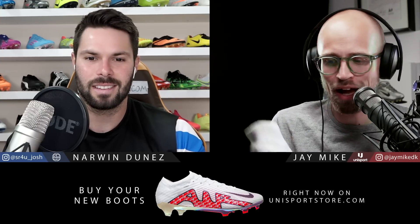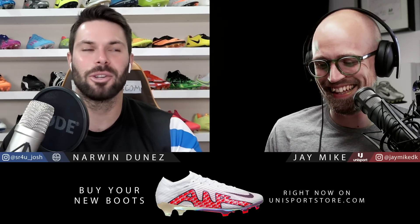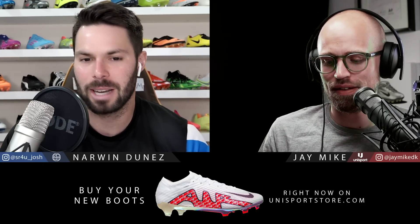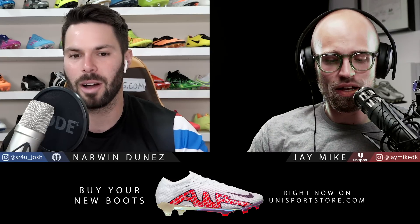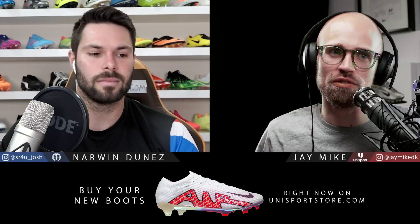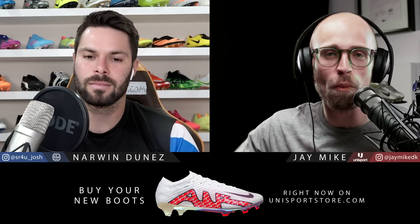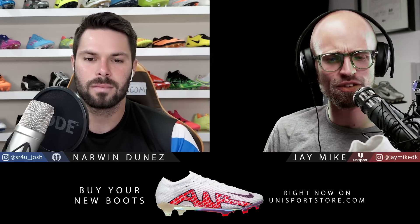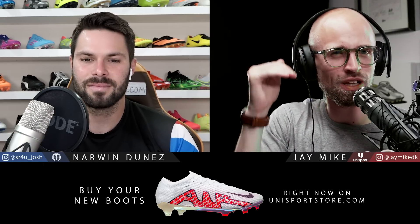But first of all, Josh, before we get into all of this, how is life over in Canada, apart from the really bad power supply situation? Life's good otherwise. I'm so happy to have something not just new to talk about, but something really interesting. The new Mercurial is always interesting, but I think this is like Superfly 4 level — we've never seen anything like this on a mainstream football boot product.